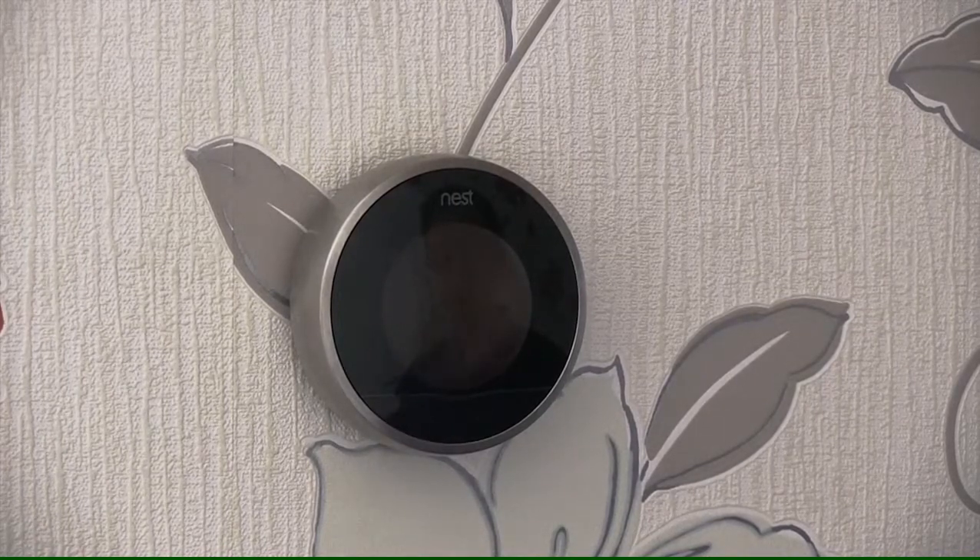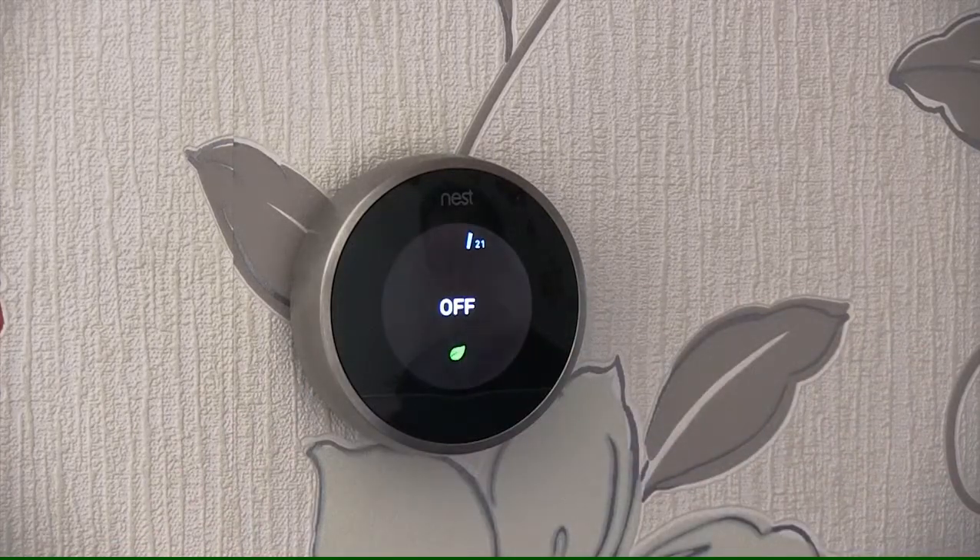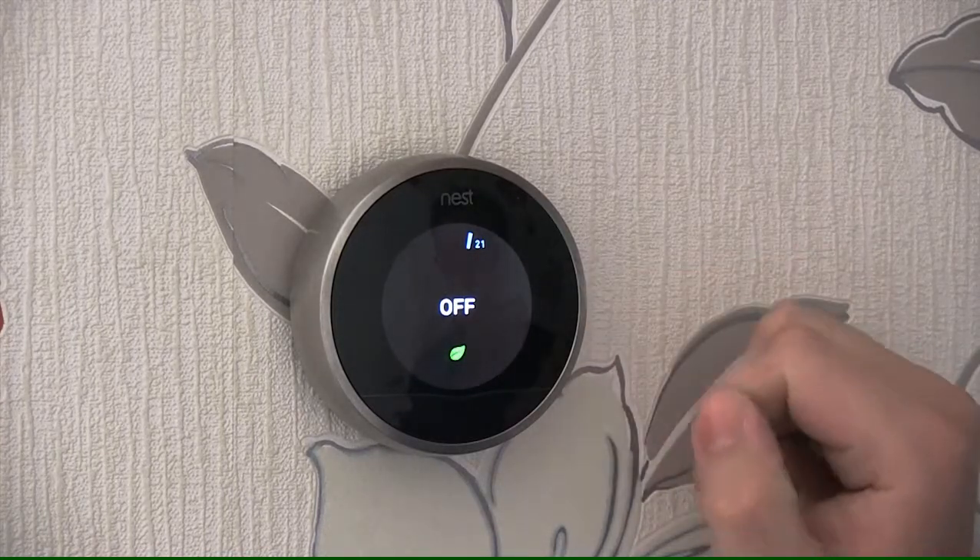Here is the Nest Thermostat. It is currently displaying nothing. This is because it has an IR sensor at the bottom of the unit, and when you walk past it, it will turn itself on. By me simulating walking past it, it switched itself on. This is so the Nest Thermostat actually actively learns when somebody is in the property or not.